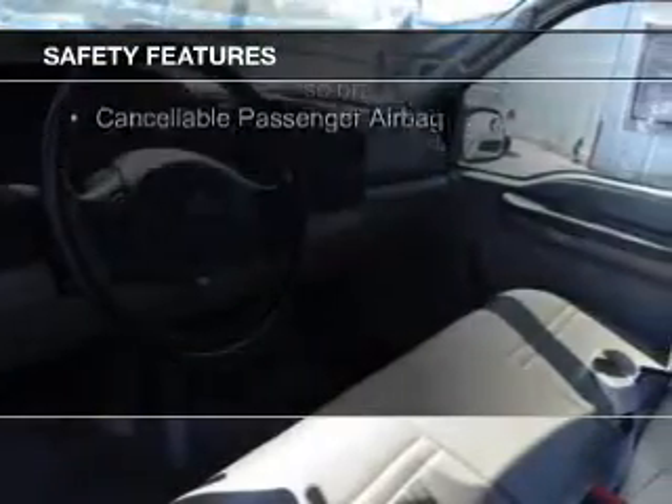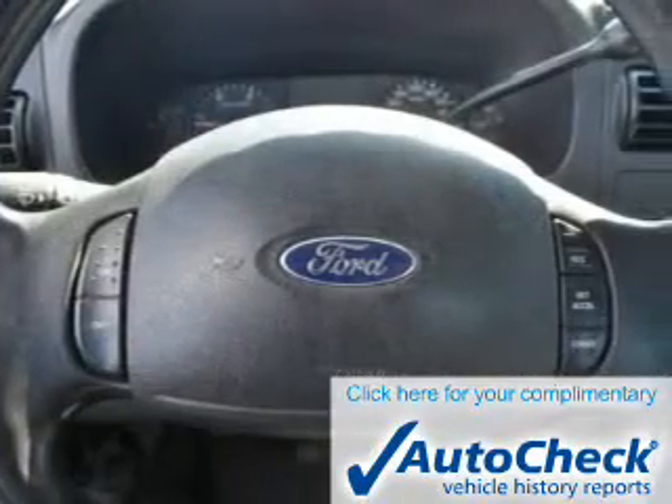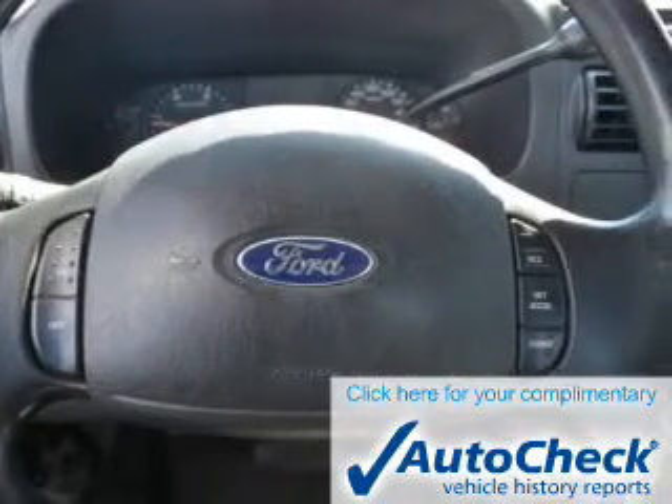Safety was made a priority with these features: a passenger airbag, front ventilated disc brakes, and anti-lock brakes. Be confident in your purchase with an AutoCheck Vehicle History Report, the industry's trusted vehicle history provider.